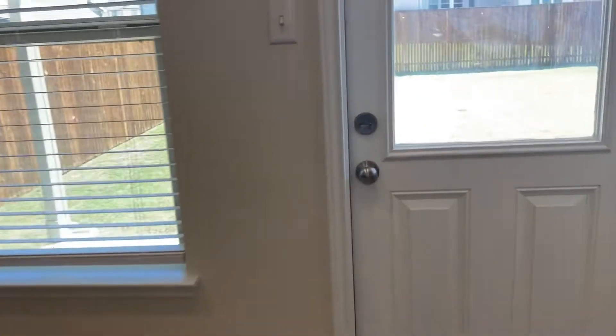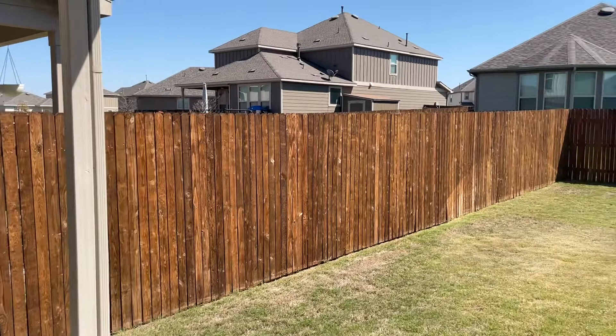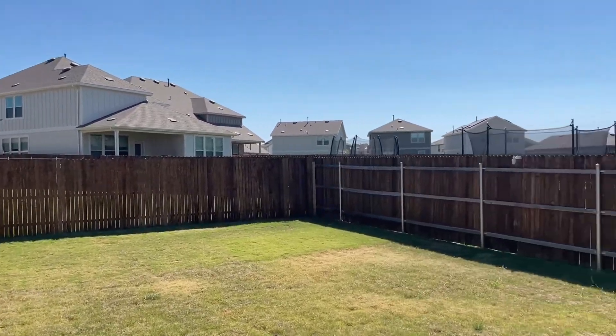As you come out the back door, you've got a nice good-sized backyard. Make sure you're looking at your neighbors a little bit.